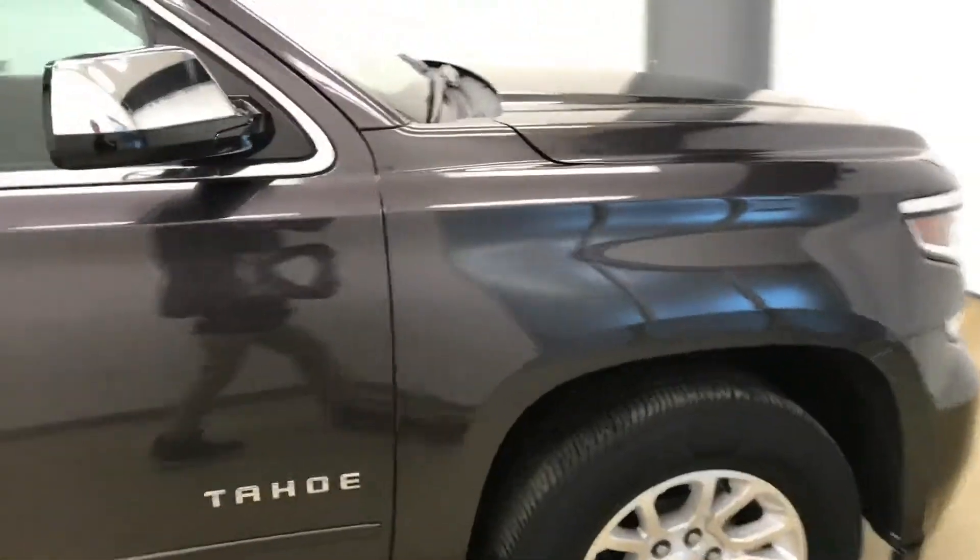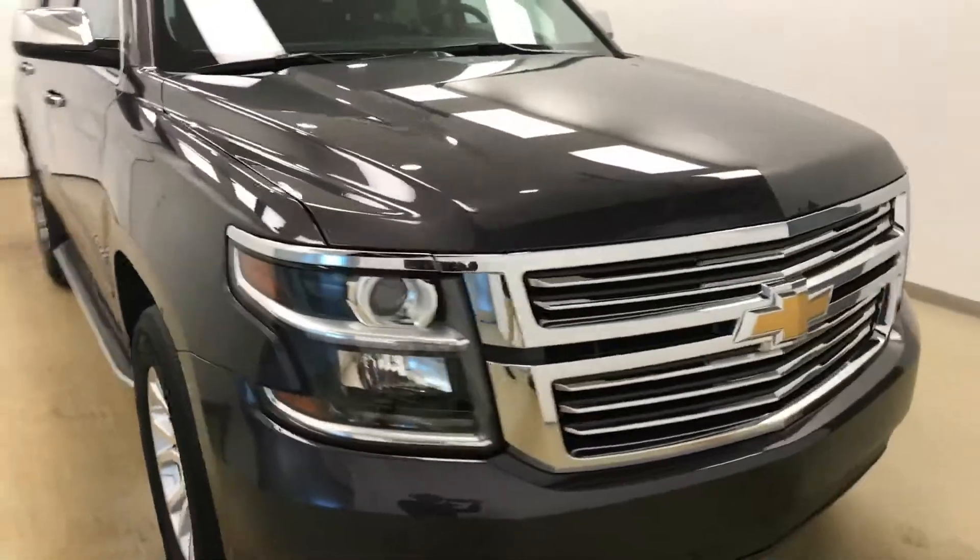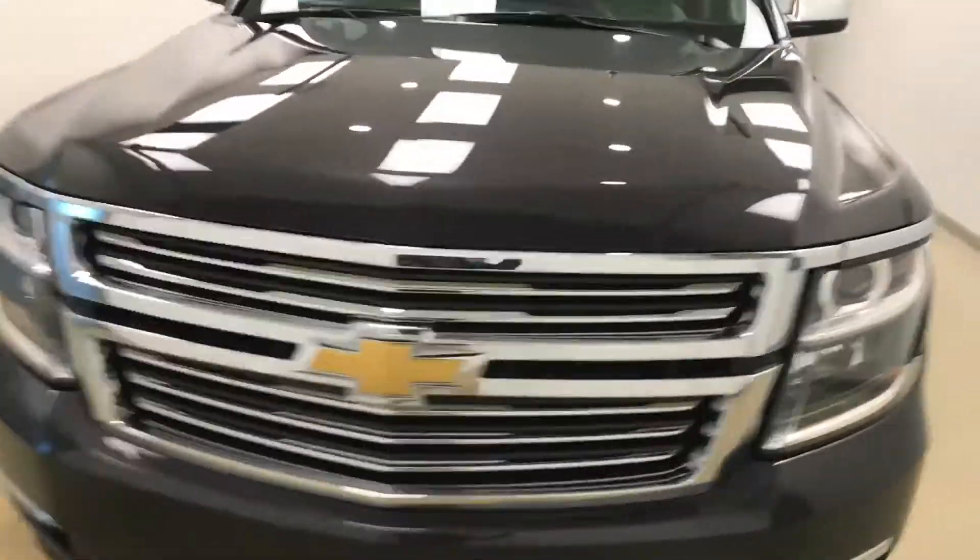Once again, this is stock number 185706 on a 2015 Chevrolet Tahoe and our exterior color is Iridium.